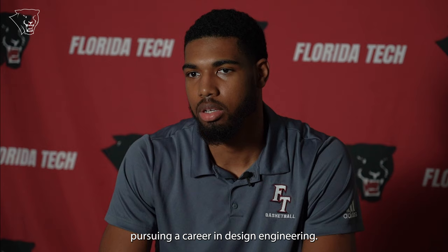How do you plan to use your degree after graduation? Currently I'm planning on pursuing a career in design engineering. So instead of being in the field, I want to be doing design work for ports and harbors, marinas, and beach and shoreline restoration.